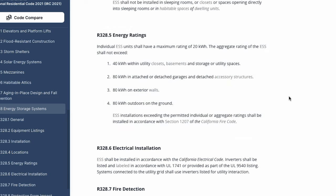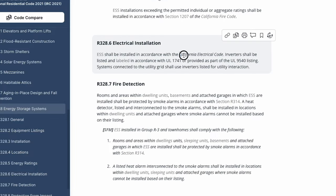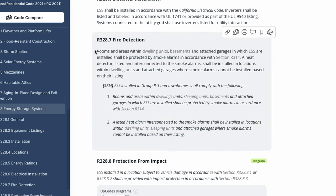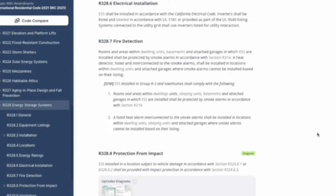Electrical installations require products to have the appropriate UL certifications, which is normal. One area where we keep running into misunderstanding is section R328.7 — the fire detection device required when a battery is installed in the garage. Rooms, areas within dwelling units, basements, and attached garages in which energy storage systems are installed shall be protected by smoke alarms in accordance with section R314. A heat detector listed and interconnected to the smoke alarms shall only be installed in locations where smoke alarms cannot be installed based on their listings — meaning heat detectors are secondary, not the primary device.